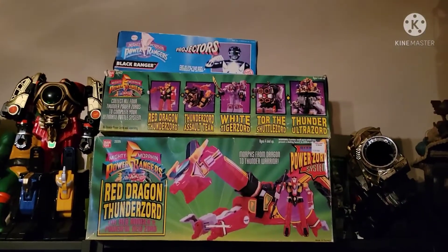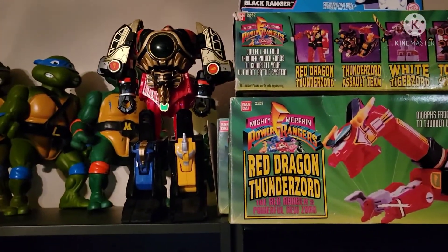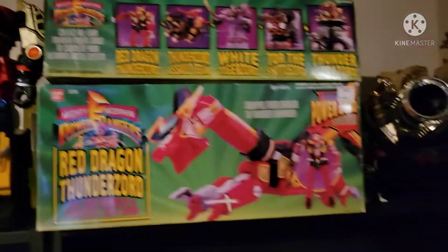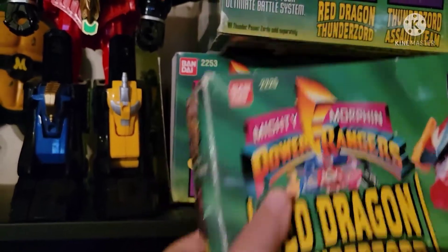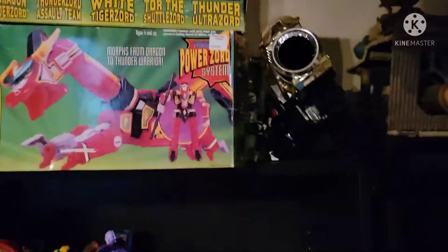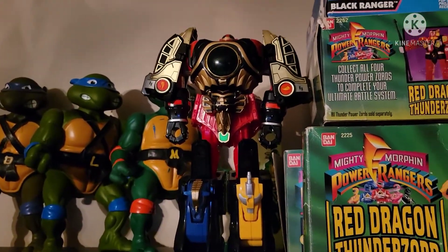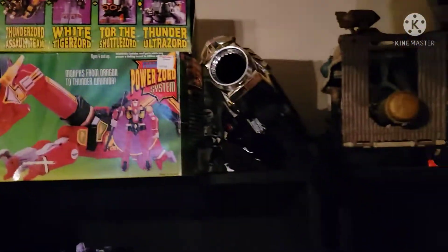Up here are some Power Rangers boxes, including a projector in the box, and... give me a second. I'll think of it. It's a Megazord — yeah, bask in it. I had a complete brain fart and could not think of the name. Then there's the Power Cannon — I do have the box for it back there.